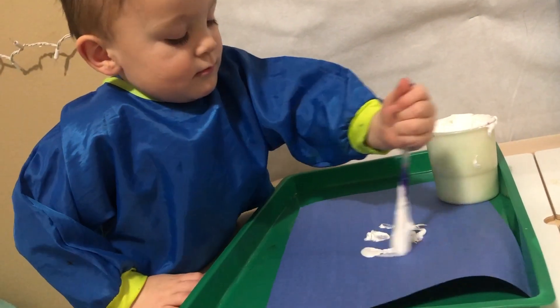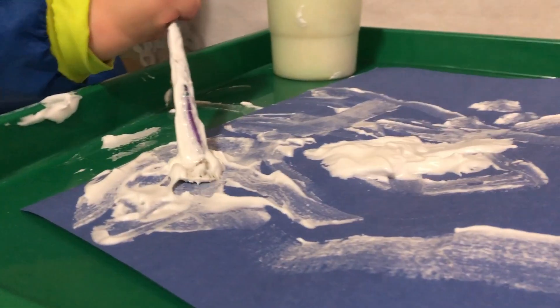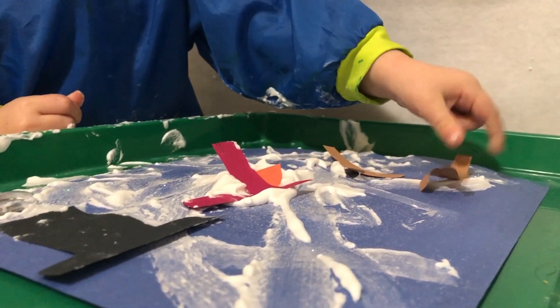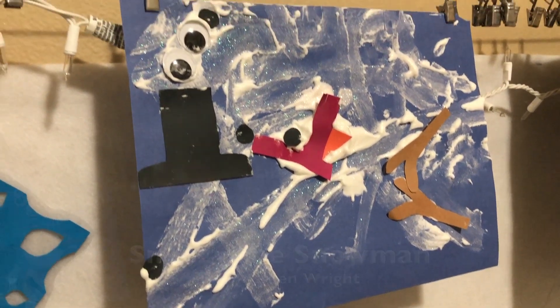To go along with this book, we did a melted snowman craft. There are tons of different ways you can do a melted snowman, but we tried puffy paint — making a blob of snowman and then adding all of the pieces on top that really give the snowman his character: his eyes, nose, arms, all the things. So that's book number one.